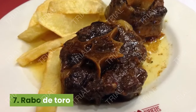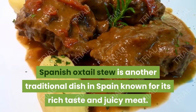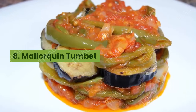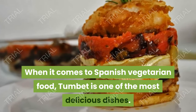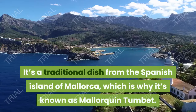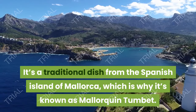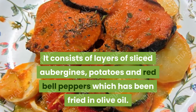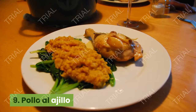7. Rabo de Toro. Spanish oxtail stew is another traditional dish in Spain, known for its rich taste and juicy meat. 8. Mallorquín Tumbet. When it comes to Spanish vegetarian food, Tumbet is one of the most delicious dishes. It's a traditional dish from the Spanish island of Mallorca, which is why it's known as Mallorquín Tumbet. It consists of layers of sliced aubergines, potatoes, and red bell peppers which have been fried in olive oil.